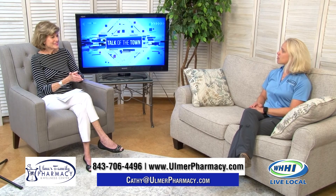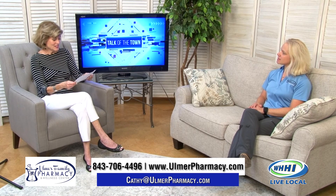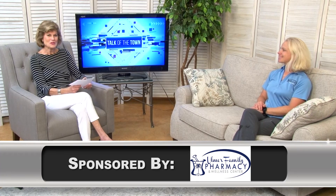What is your website? It's ulmerpharmacy.com. And your location is 68 Bluffton Road, right there in between Mexicali and Doctor's Care. Thank you so much for being with us. Kathy Ulmer with Ulmer Family Pharmacy.